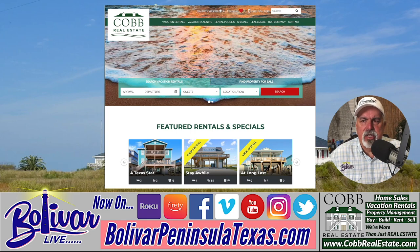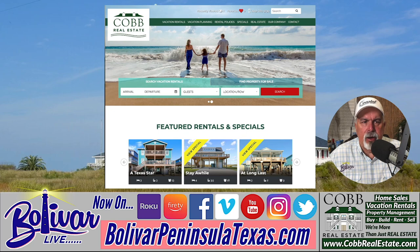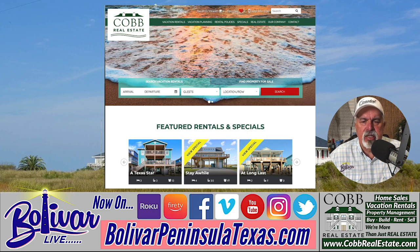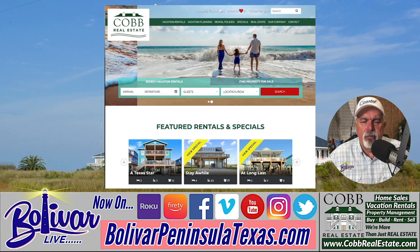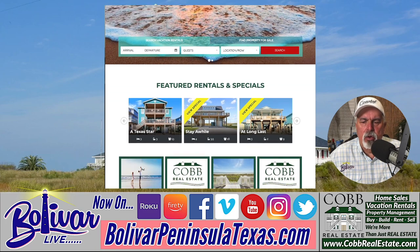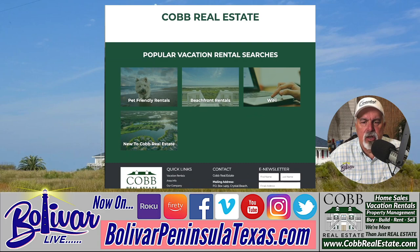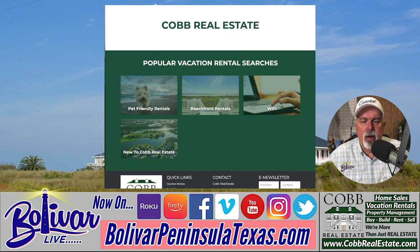Let's look at where the specials are and what they have. You can see the front of their website — it's modern, up-to-date, and they really take pride in it. There are two ways to look at specials: you can click up top or scroll down. You'll see new rentals, pet-friendly — which is great because a lot of people bring their pets — beachfront, and specials. There are also filters for Wi-Fi or homes new to Cobb Real Estate.